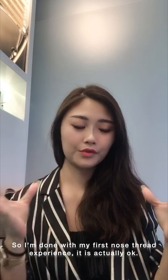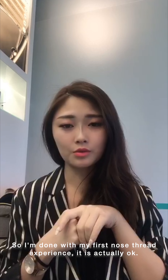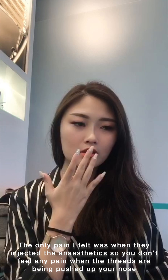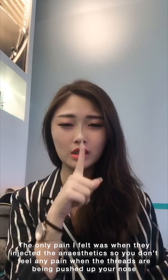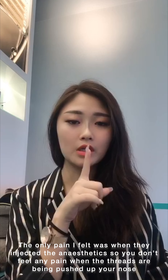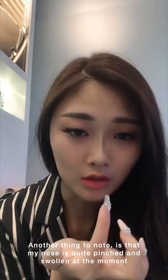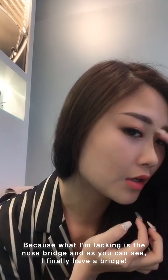I'm done with my first nose thread experience. It's actually okay. Right now I'm feeling the anesthetic going away, so I can feel it's very tight, but other than that it's okay. The only pain I actually felt was when the anesthetic was going in. After the numbing cream, they injected an anesthetic injection so that you don't feel pain when the threads go all the way up your nose bridge. My nose is currently swollen and it's slightly pinched, because what I'm lacking is actually this area.